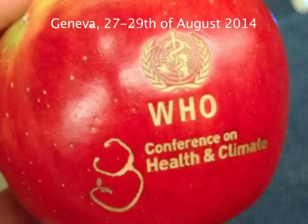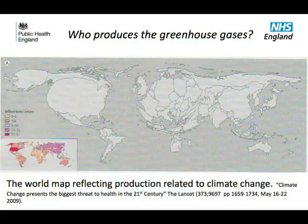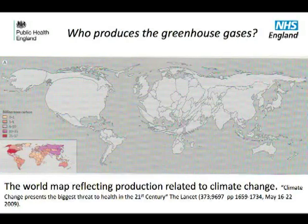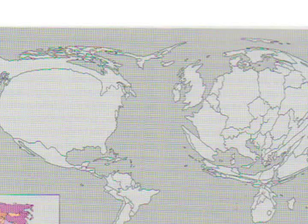In the conference, countries and institutions from all over the world presented and discussed their own strategies. Sonia Rozhnik reported the strategies of the United Kingdom's national health system. In these lights of Earth, the surface of countries is proportional to the amount of greenhouse gas carbons emitted into the atmosphere. The United States and the Western European countries have the biggest share.